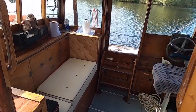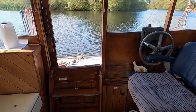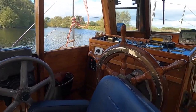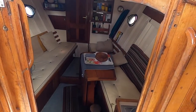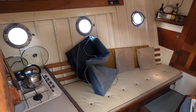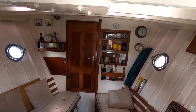Decent sized wheelhouse, there's gear and accommodation on board for two people. Fridge, little cooker and grill, and heads through the door at the end there.